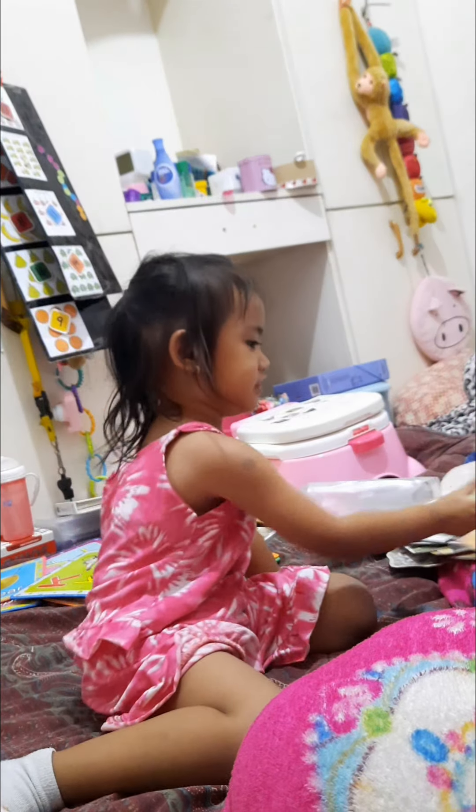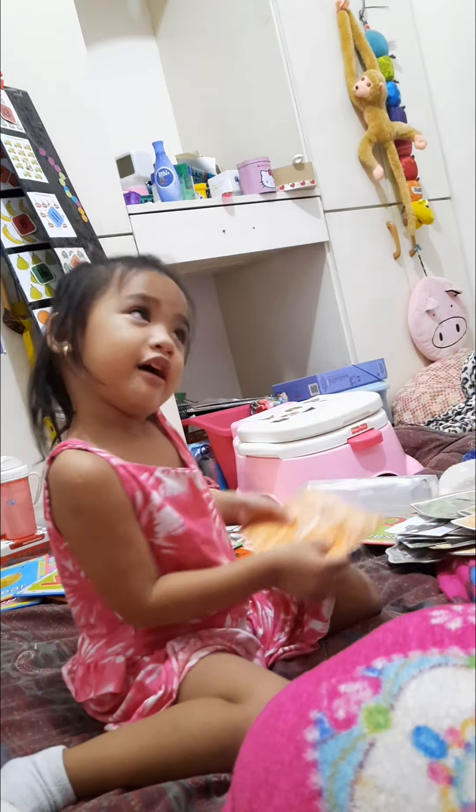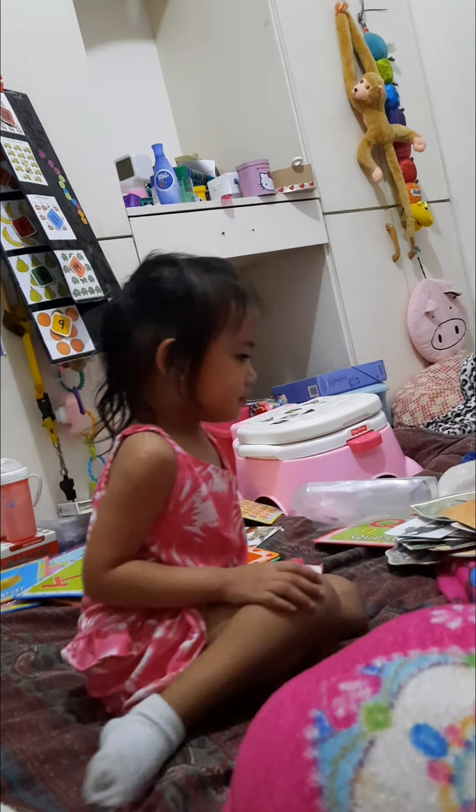Swan. Swan. How about this one? Deer. Is this a deer? And? Yeah. No. Antelope. No more animals. You're done. You're done. Well done! Let's do this. Okay.